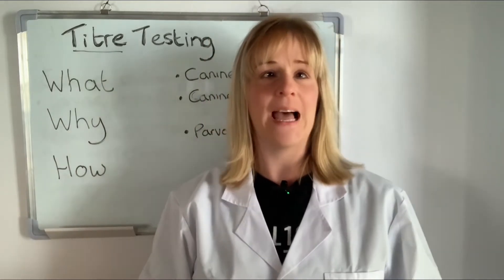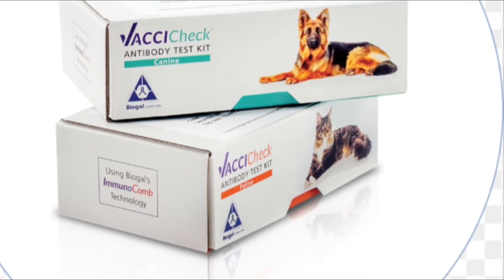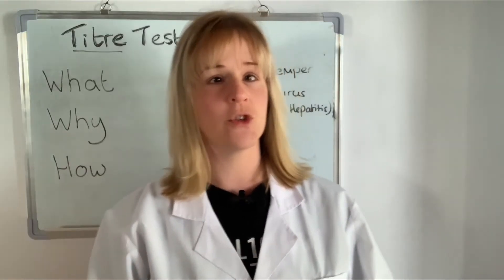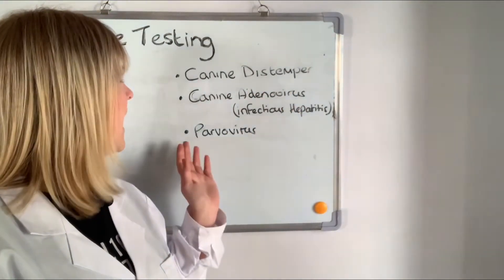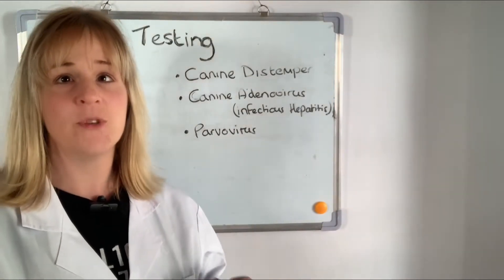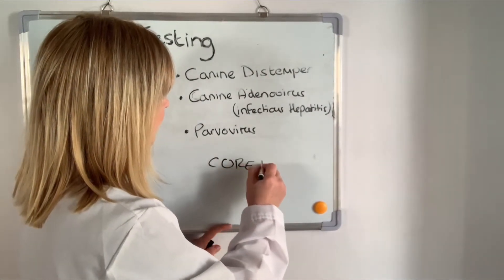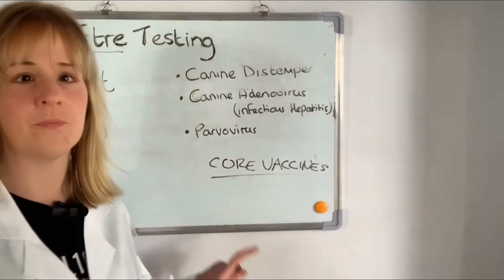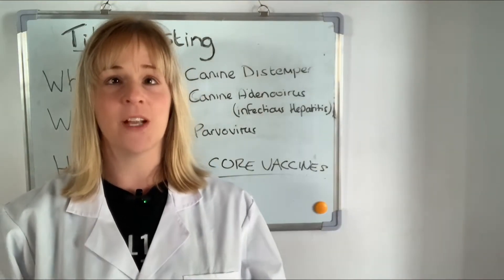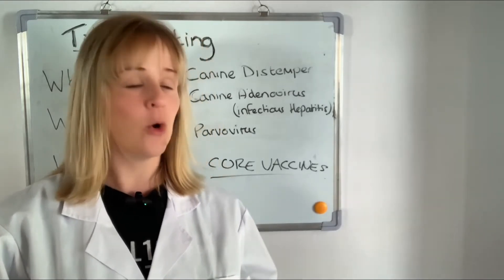Here at Dragon Lab we use the VaxiCheck Immunocomb antibody assay. It measures the antibody response to canine distemper, canine adenovirus which causes infectious hepatitis, and parvovirus. These diseases are routinely vaccinated against and they are known as the core vaccines. This type of antibody test is a scientifically proven method of determining immunity and protection levels against the core vaccine agents.